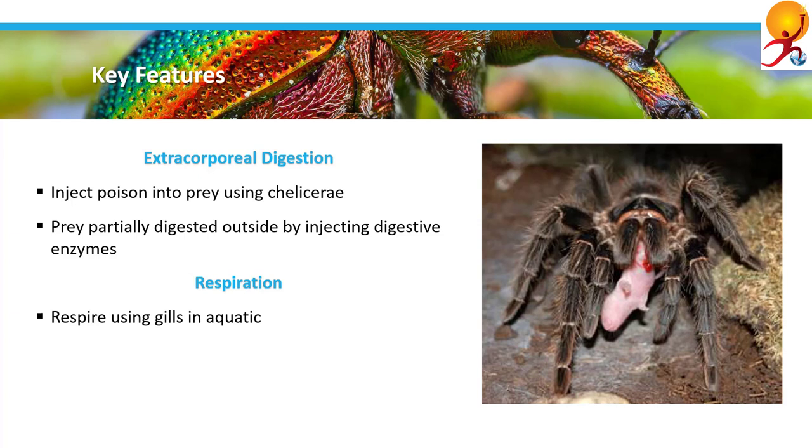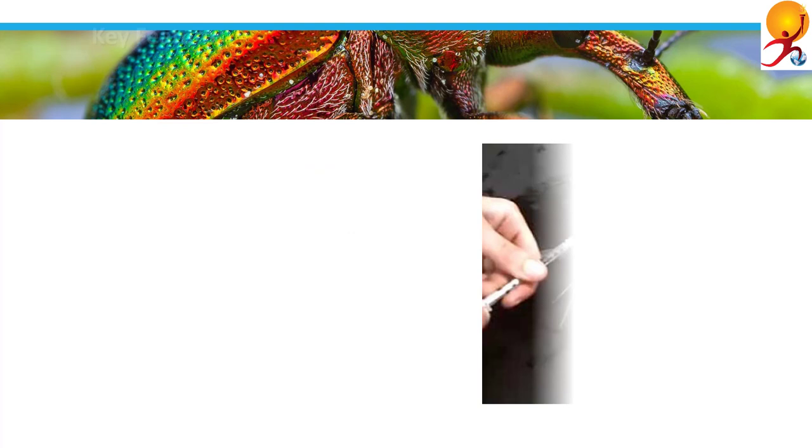Coming to respiration: in crustaceans such as crabs, lobsters, shrimps, and barnacles, gills are found for respiration. In terrestrial insects, respiration is tracheal, whereby gases flow inside small tubes on the animal's external surface. Further, in arachnids like scorpions, spiders, and mites, they have so-called book lungs, each of a pair of respiratory organs composed of many fine lamellae. They are situated in the abdomen and have openings on the underside. They may also exist to aid in respiration.